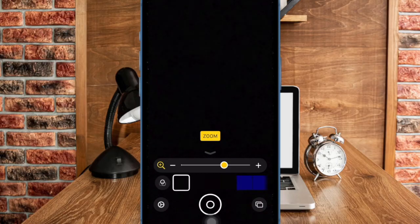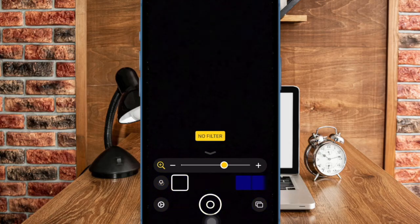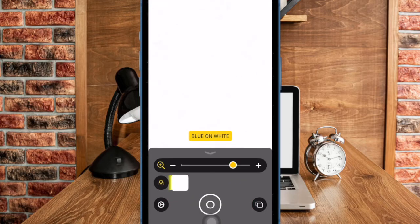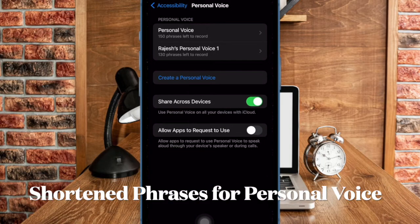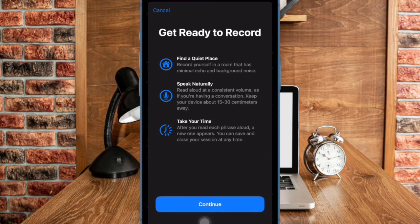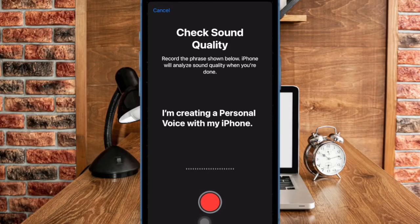There will also be Japanese language availability for Braille screen input, support for multi-line Braille with iPad, and the option to choose different input and output tables. For users with low vision, Hover Typing shows larger text when typing in a text field in the user's preferred font and color. Personal Voice will be available in Mandarin Chinese, and users who have difficulty pronouncing or reading full sentences will be able to create a personal voice using shortened phrases. For non-speaking users, Live Speech will include categories and simultaneous compatibility with live captions.